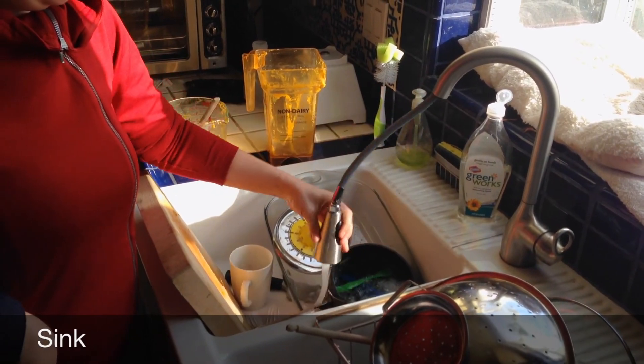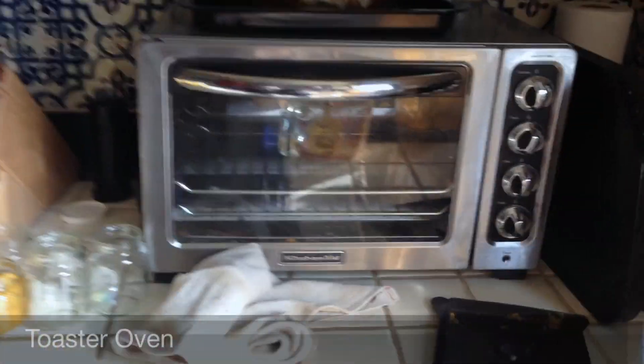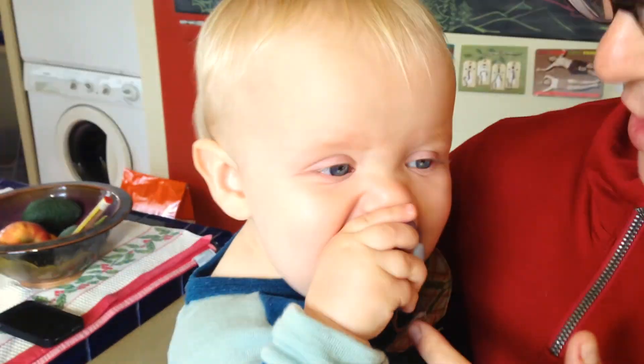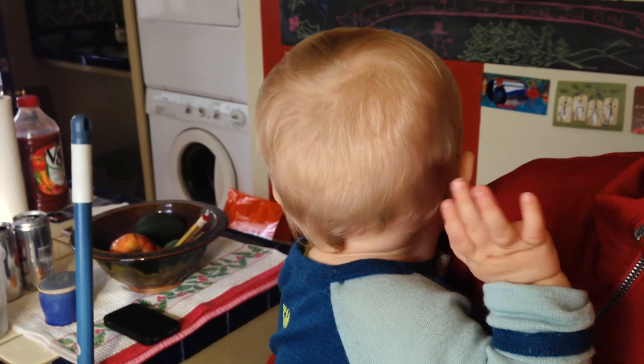This is a small oven. We use it to make toast and if we want to cook something small — flames on top and then inside for baking. This is called a pacifier, and it's just sort of like a nipple. He sucks it and it makes him content.